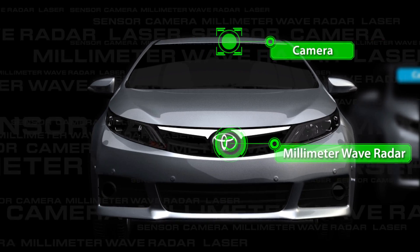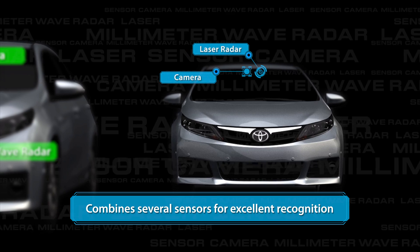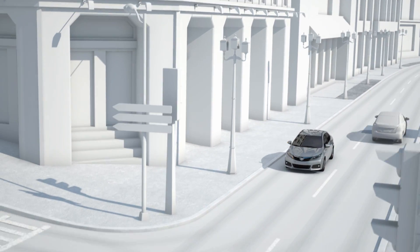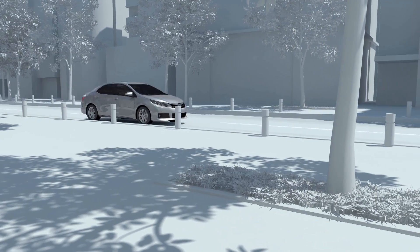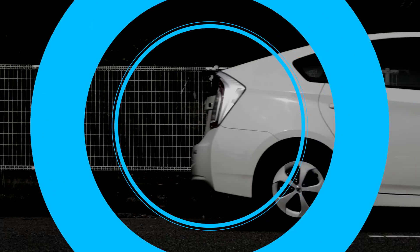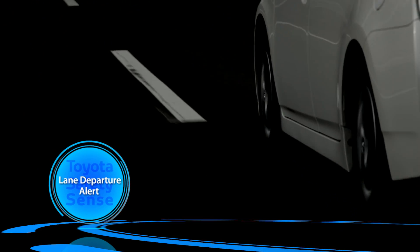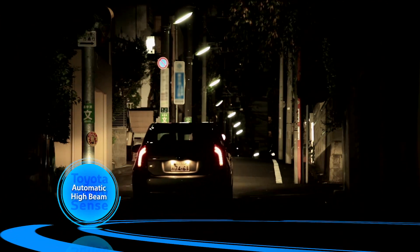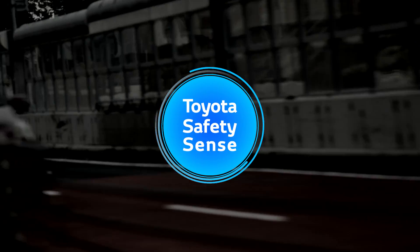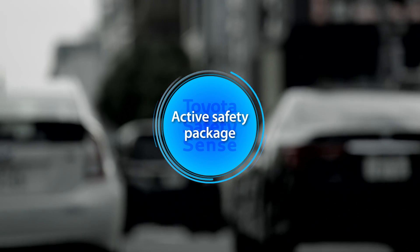Toyota Safety Sense combines several sensors for excellent recognition and reliability. It assesses the driving environment accurately and detects nearby hazards. Toyota Safety Sense combines three active safety features: a pre-collision system, lane departure alert, and automatic high beam. It is a multi-faceted active safety package that contributes to the elimination of traffic fatalities and injuries.